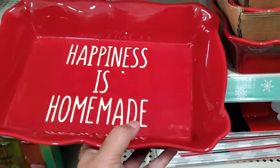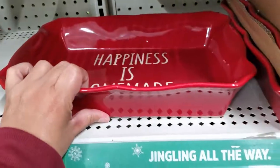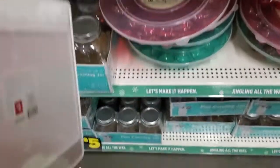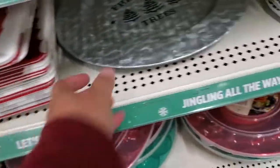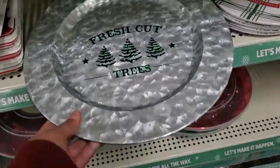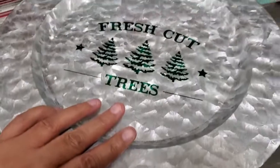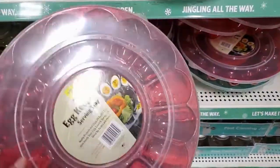Oh my gosh — 'Happiness is Homemade' — oh my gosh, look at how pretty it is! Ten dollars, super cute. They have these trays right here — these are two dollars, super cute. And they have this one — 'Fresh Cut Tree' — these are two dollars, super adorable. And they have these right here, a keeper at two dollars — they have it in red and green, as you can see right there. These are really cool.